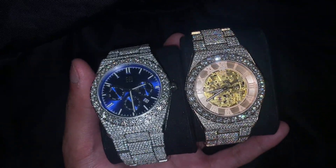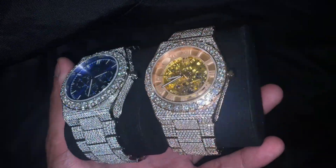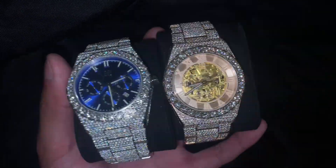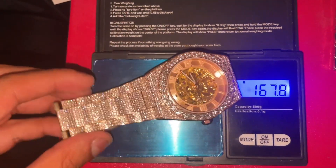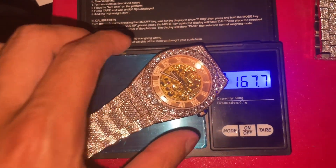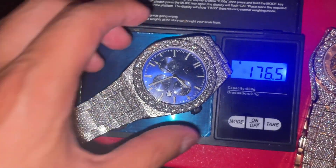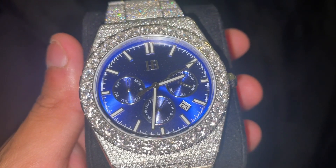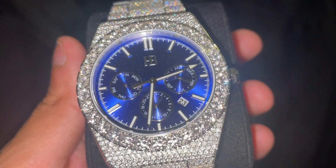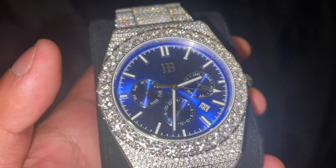They're both very heavy. Comment which one you like better — I'm pretty split decision. We can get the weight of each for you guys. The rose gold skeleton is 167 grams, and this one is 176 grams, so this one is a little heavier. Here's a better up close of the blue one for you. Both watches are 42 millimeters, just so you know, and they both have sapphire crystal on the glass.